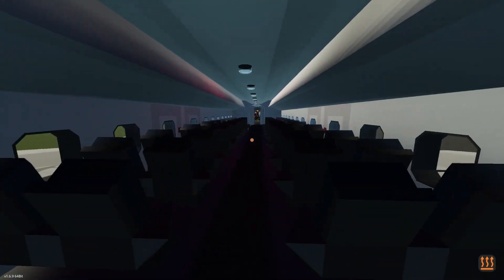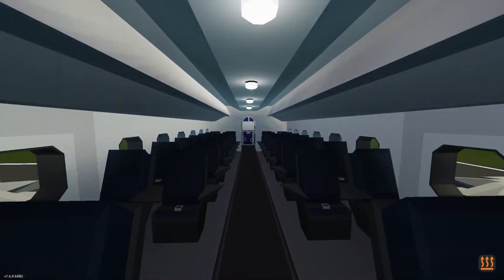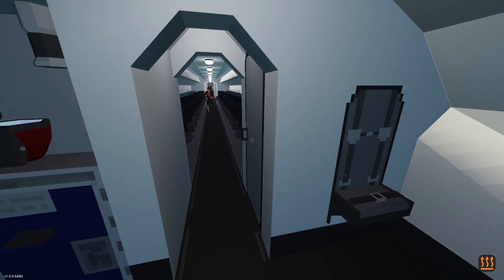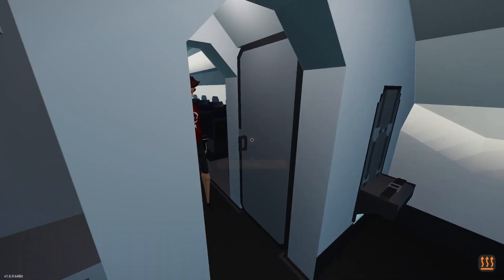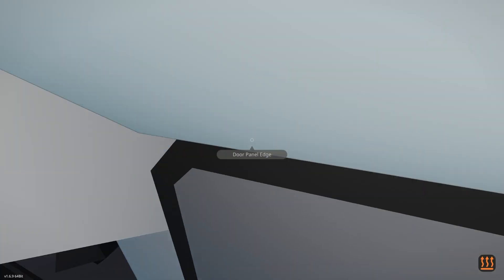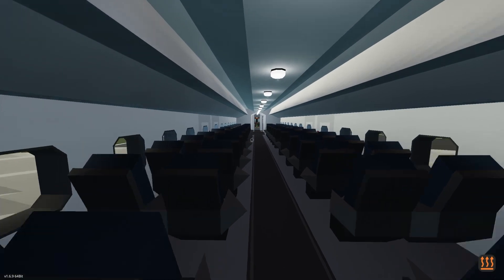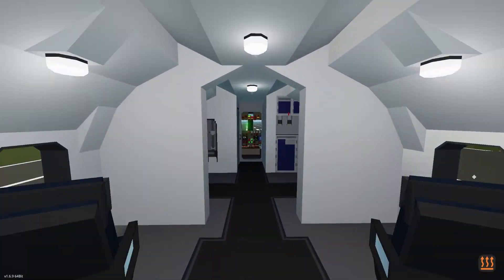Avionics on. You got lights, wow, nice. This is actually really nice. Can you open the bathroom door? No. Is there a bathroom in there? No, there's nothing in there, it's fake. No poops on the plane — the bathroom's a lie.